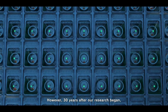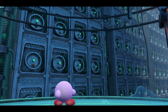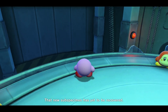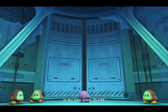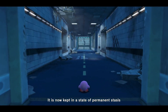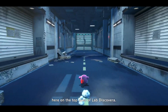However, thirty years after our research began, a warp experiment incident occurred in this facility. A new life form separated from the main specimen escaped in the aftermath. That new subspecimen has yet to be recovered. In the time since, IDF86 has shown no signs of activity. It is now kept in a state of permanent stasis within the custom-made Eternal Capsule, here on the top level of Lab Discovera.